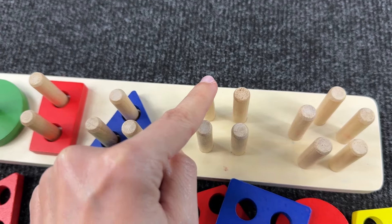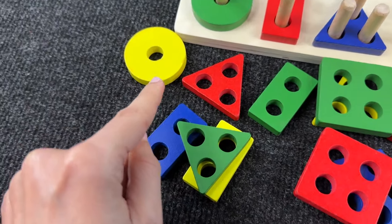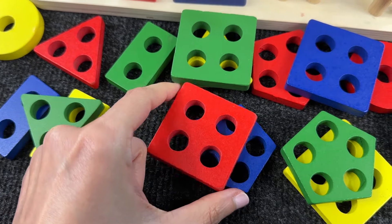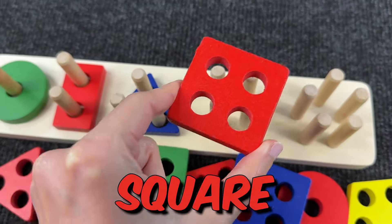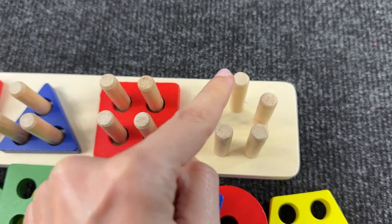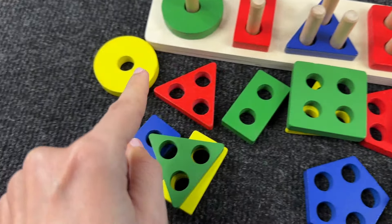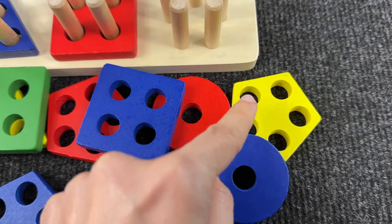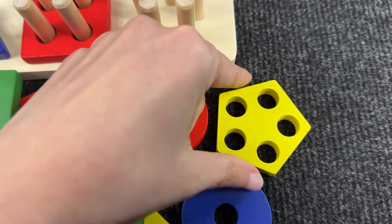And now, can you help me find the shape with four holes? Where is the shape? Oh, great — it's a square, a red square! Great job! And now we need a shape with five holes. Do you see it? Oh, well done — it's a yellow pentagon!